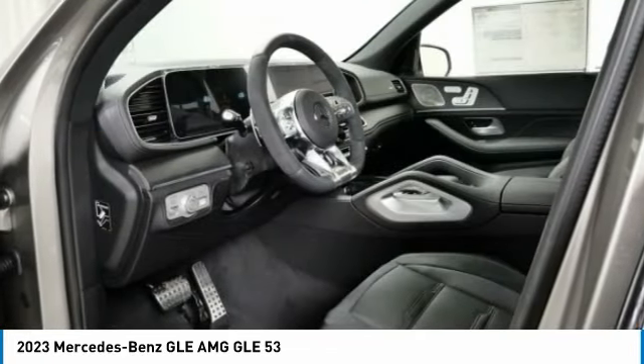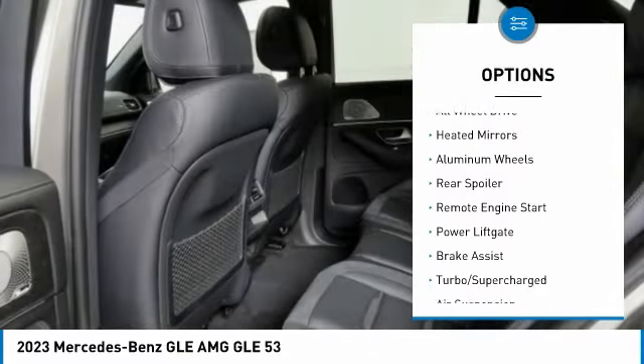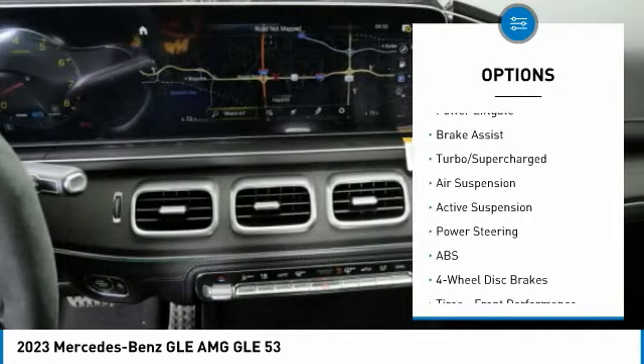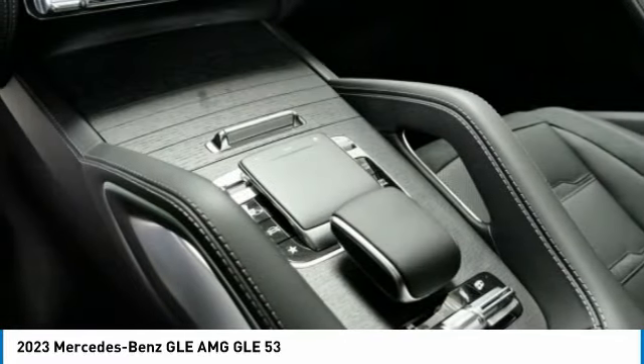Here are some of this vehicle's great options: rain sensing wipers, tire pressure monitor, blind spot monitor, all wheel drive, heated mirrors, aluminum wheels, rear spoiler, remote engine start, power lift gate, brake assist.